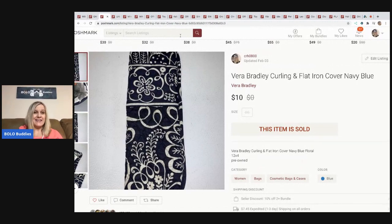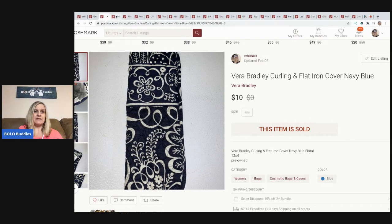The next item is this Vera Bradley curling iron flat iron cover. I picked it up at a garage sale — I want to say fifty cents, because I bought two of them. The other pattern sold quicker, and this one took a little longer, but I sold it for ten dollars and the buyer paid shipping.